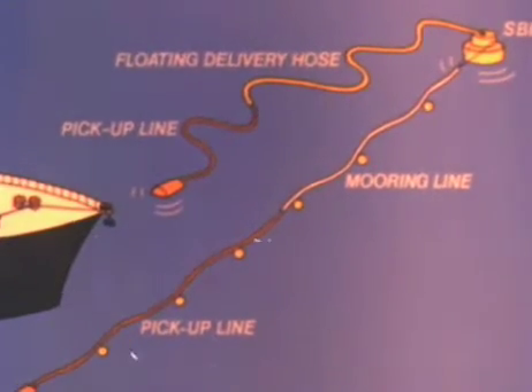The end of the pick-up line is fitted with a large buoy in order to assist the tanker's captain during his approach. The grapnel is then lowered and submerged in the water about six feet to allow for any roll of the ship, ensuring that the mooring line is caught.